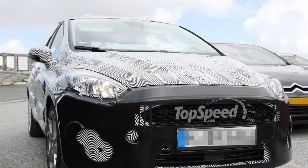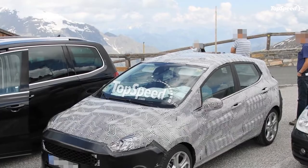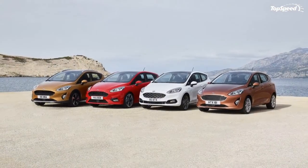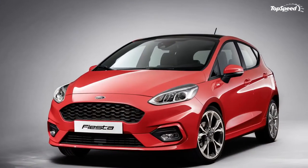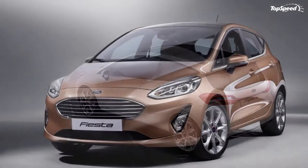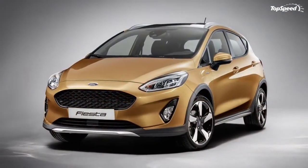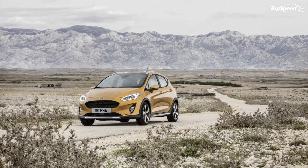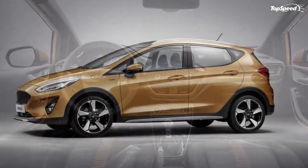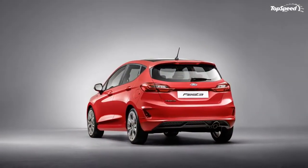The outgoing Fiesta was offered in 12 different trim levels ranging from £13,545 to £22,895 (about $28,617) for the range-topping ST 200. Expect the new Fiesta to have a similar lineup and pricing — entry-level pricing may increase a bit but probably won't cross the £14,000 barrier. The range-topping model will likely top out around £23,400, but pricing isn't yet available so this is speculation. We'll update with pricing as soon as information becomes available.